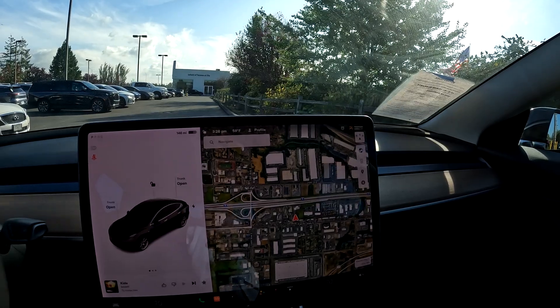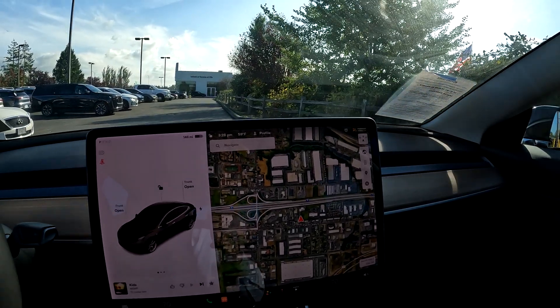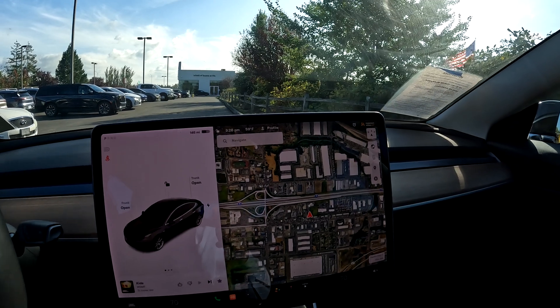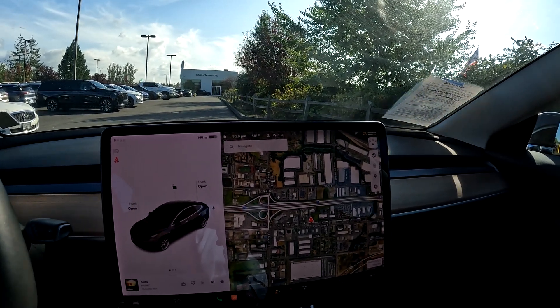Now a brand new Tesla Model 3 rear-wheel drive is pretty close to $37,000. And then you get a $7,500 tax credit, which actually makes it cheaper than $35,000. So eventually that cheaper Model 3 really did come true.